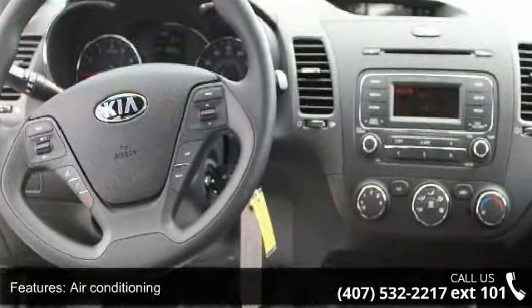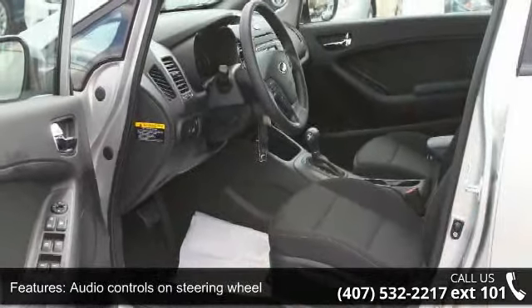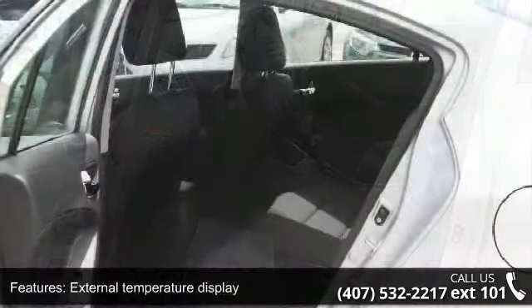Front wheel drive, head airbags — curtain first and second row — and passenger airbag. This vehicle shows low mileage and has a smooth ride.